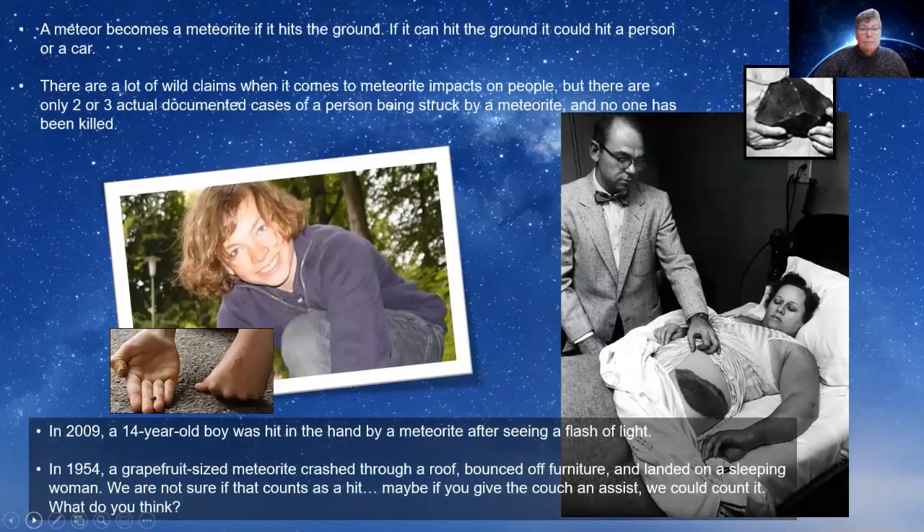Meteors do hit people occasionally — a meteor becomes a meteorite when it hits the ground, but it doesn't actually hurt anybody very often. There are two documented cases of being struck by a meteorite, but no one has actually been killed. In 2009, a 14-year-old boy was hit in the hand by a meteorite after seeing a flash of light. In 1954, a grapefruit-sized meteorite crashed through a roof, bounced off some furniture, and landed on a sleeping woman — it gave her a rather unpleasant bruise. You're very unlikely to be hit by one.